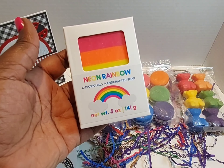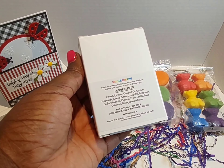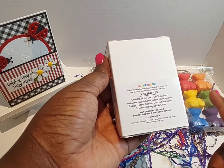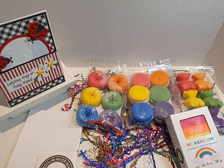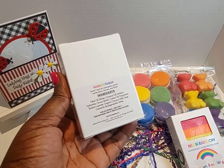I also ordered a couple of soaps. This is the Neon Rainbow luxuriously handcrafted soap. Love her packaging — it smells so good. The scent for this one is watermelon, cantaloupe, honeydew, strawberry, and kiwi with a splash of vanilla and cane sugar. What I love about her soaps is she uses coconut milk, and in some of her soaps she uses goat milk and/or buttermilk as well.